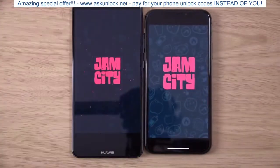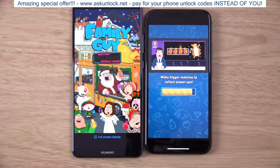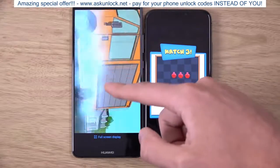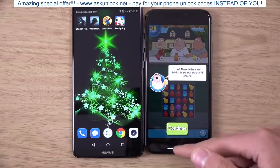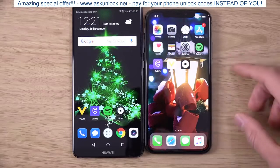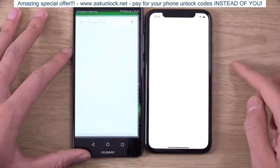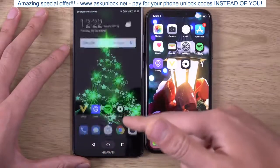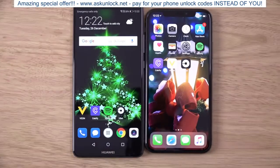Let's do some consolation rounds, such as the App Store — that goes to the Mate 10 Pro. And let's try the camera app — very comparable, very close. But it's time to move on. I think the iPhone has its own AI technology as well.